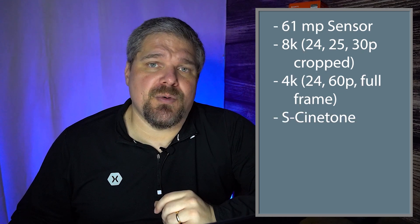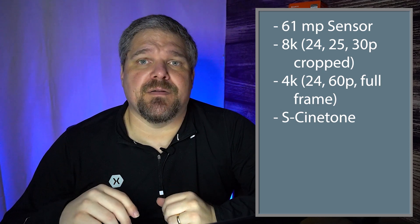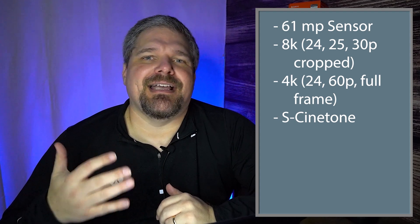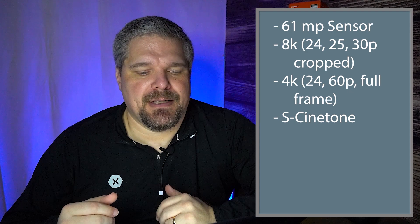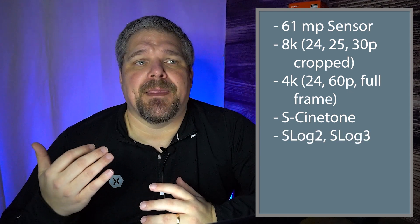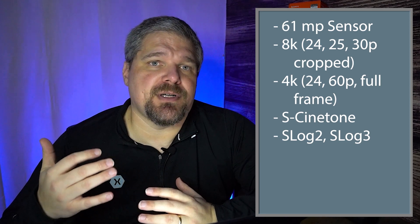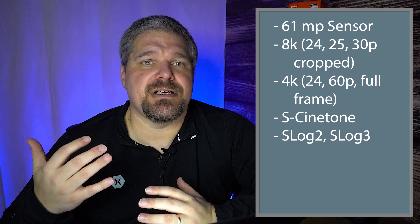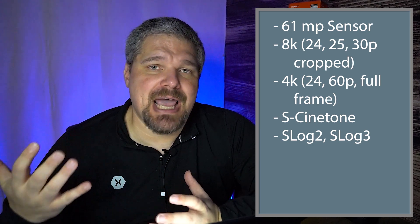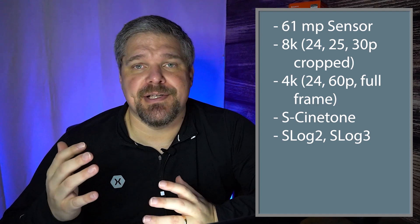It most likely has the S-Cinetone profile to give it more of a cinematic look — the Sony Venice look from their cinema cameras. They're trying to get that same look into the new a7R5. It's also going to have S-Log 2 and S-Log 3. For those who don't know, S-Log is a high dynamic range recording profile that allows color grading in post-production, letting you recover blown highlights or lift shadows — very much like a stills photographer using RAW.